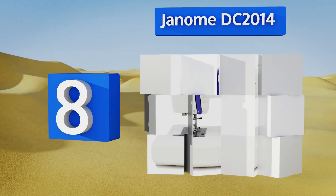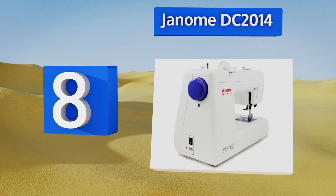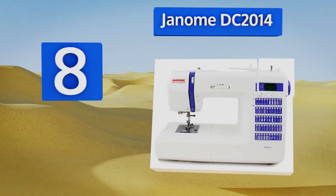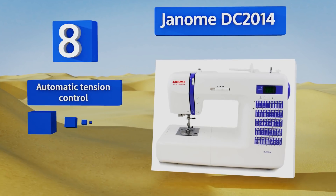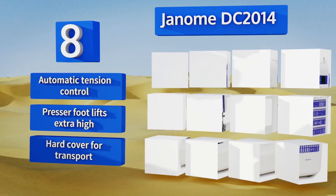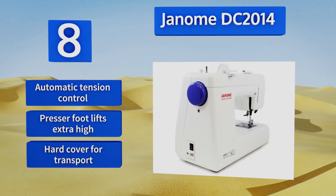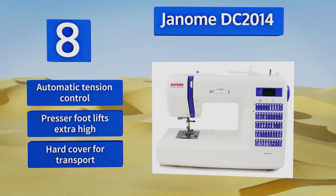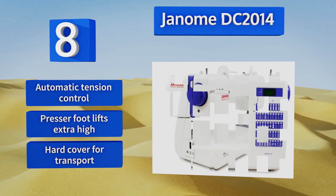Coming in at number eight on our list with 50 built-in stitches and three one-step buttonholes, the versatile Janome DC 2014 can handle a wide variety of home decor, garment, and quilting projects. Its bright LED screen helps with easy stitch selection so you can always sew confidently. It features automatic tension control, a presser foot that lifts extra high, and a hard cover for transport.